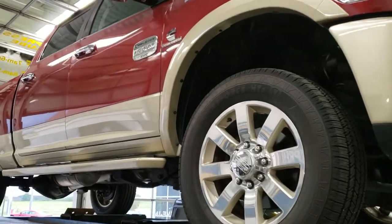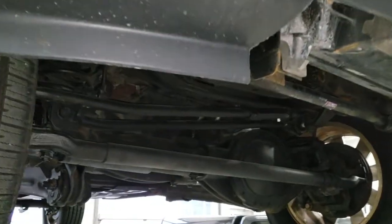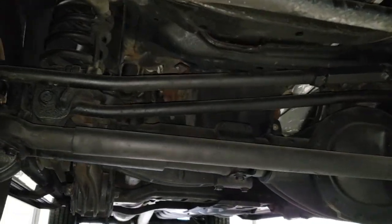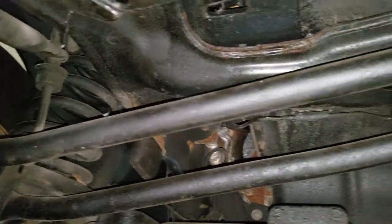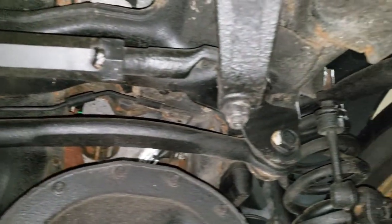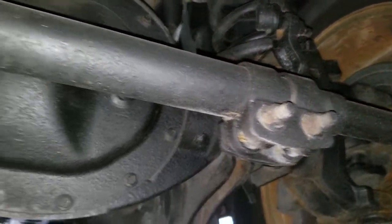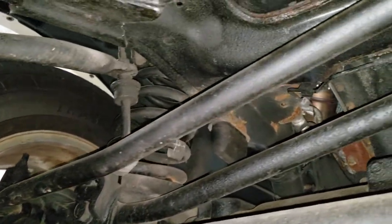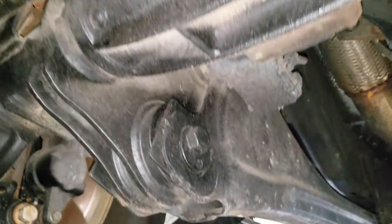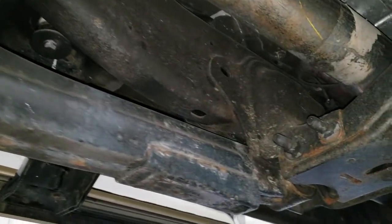We are here at Summit Automotive in Fond du Lac, Wisconsin. Today we're checking out the underbody of this 2014 Ram 3500. This truck is out of Massachusetts. You can see the frame and underbody and steering components are in pretty nice condition — just a little bit of surface rust, which you'd expect on a five-year-old vehicle.